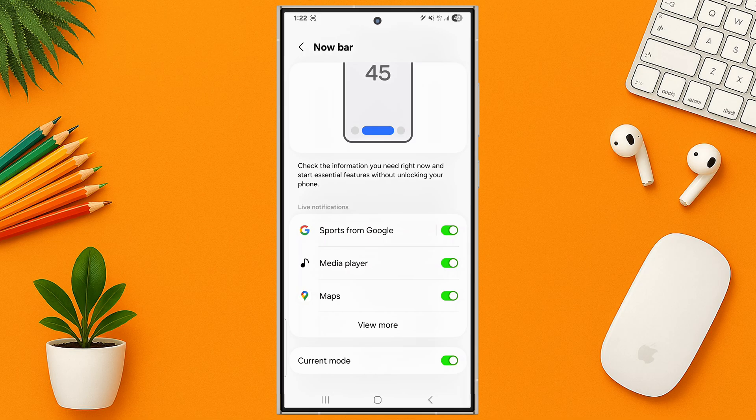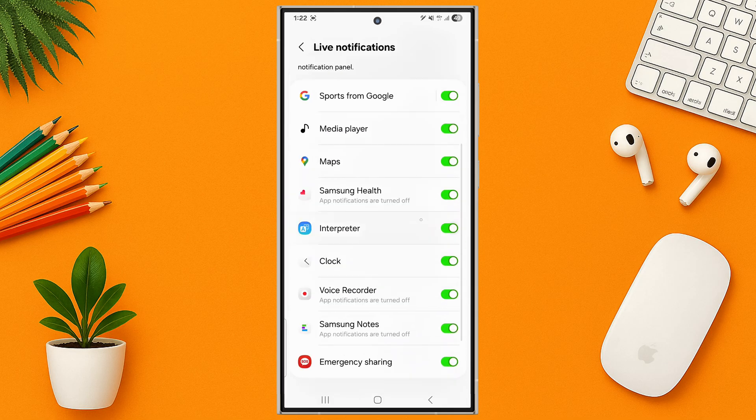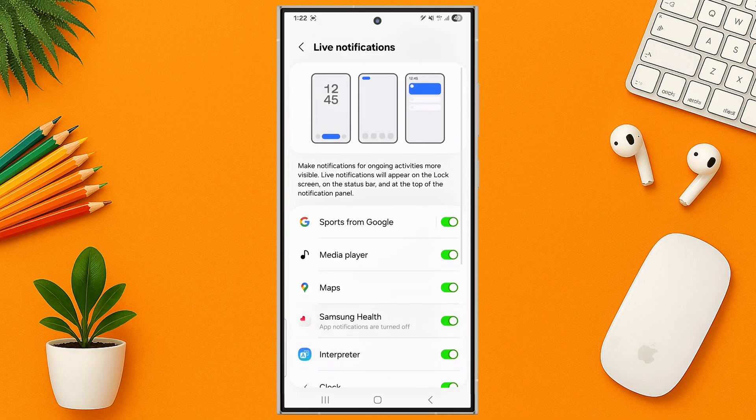Check the information you need right now and start essential features without unlocking your phone. Tap on View More to make notifications for ongoing activities more visible. Live notifications will appear on the lock screen, on the status bar, and at the top of the notification panel.